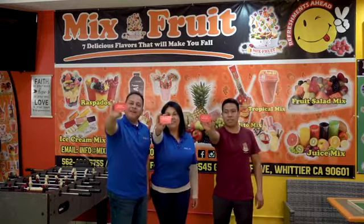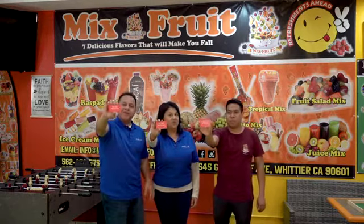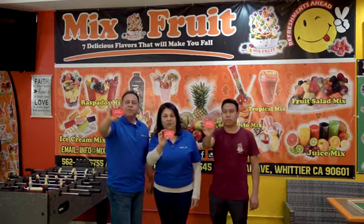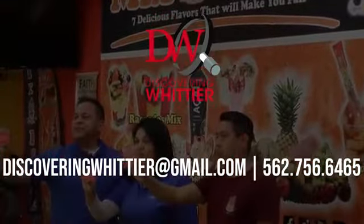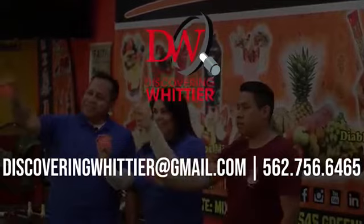Additionally, they're giving away three pretty good-sized discount gift cards for their location here in Uptown Whittier. Make sure to follow us on social media and Facebook Live for the giveaway. Once again, we want to thank you for being on Discovering Whittier. If you're a business owner or know of someone that would like to be on a future episode, please feel free to reach out to us at discoveringwhittier@gmail or call us at 562-756-6465. We'll see you soon.